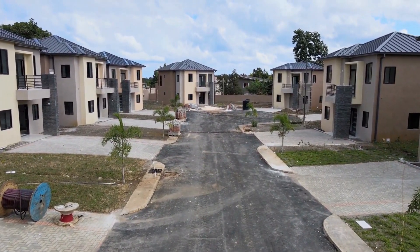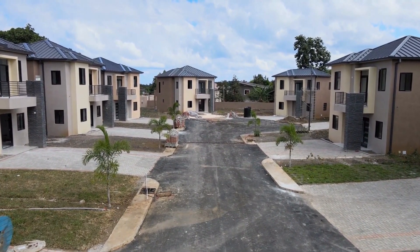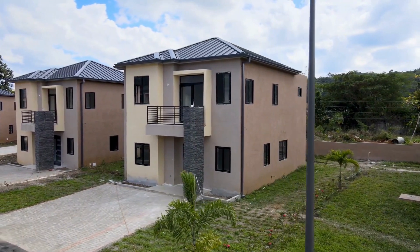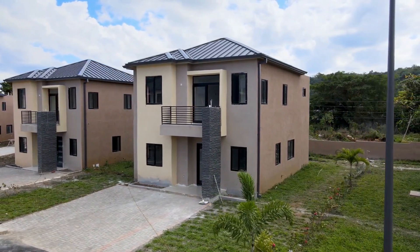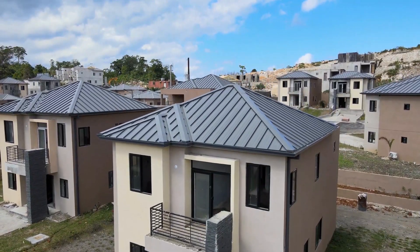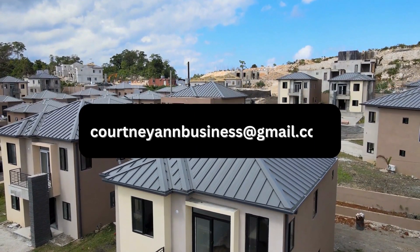If you're enjoying this property tour, go ahead and hit that like button below — it really helps my videos reach other viewers like yourself and helps me grow my channel. Additionally, if you'd like me to tour your property, go ahead and contact me at the email address below.